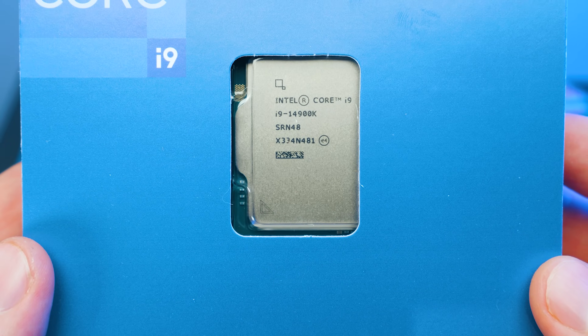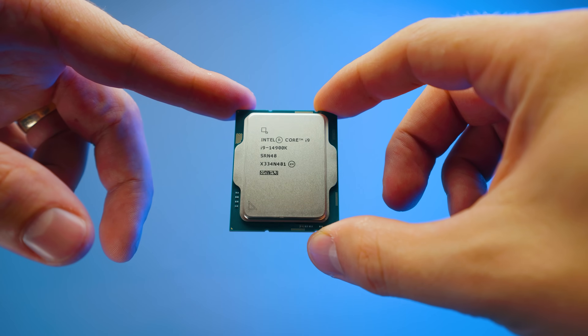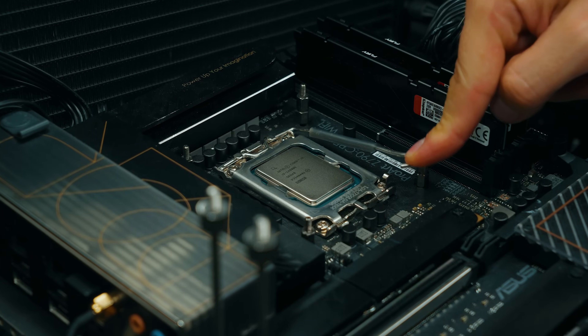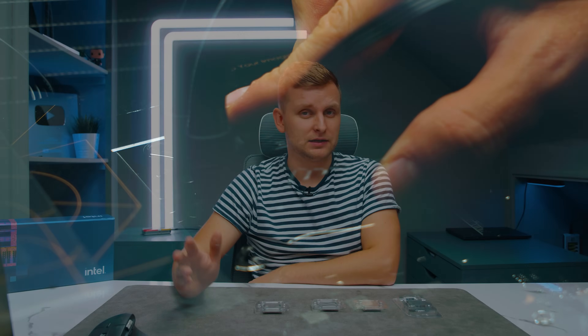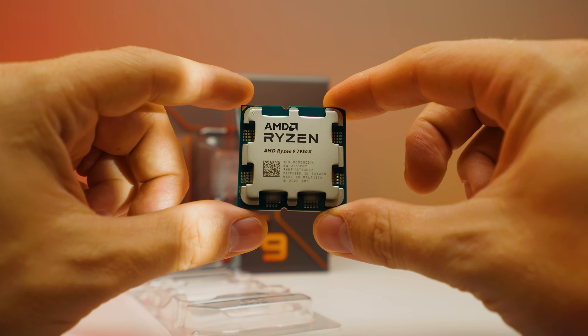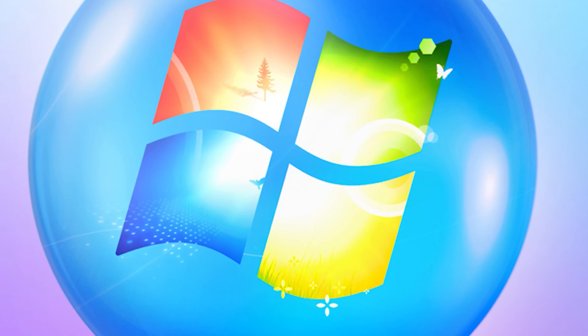This is the 14900K, the new best CPU from Intel for desktop. But how good is it? You might have seen some gaming reviews, but for creators, what has actually changed? How good is it, and how does it compare to the best of AMD — the 7950X — as well as previous Intel generations like the 3900K? Let's find out.